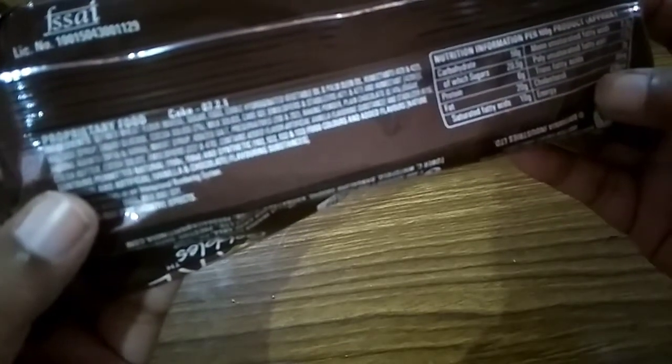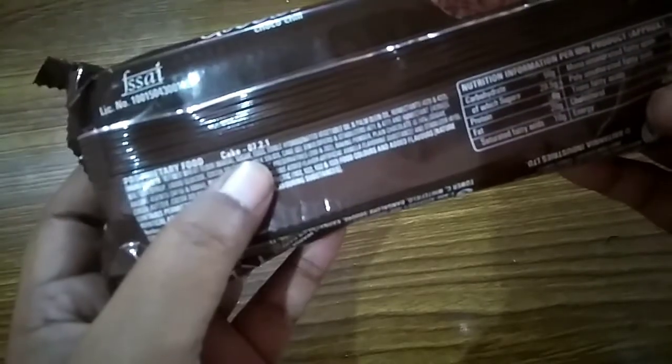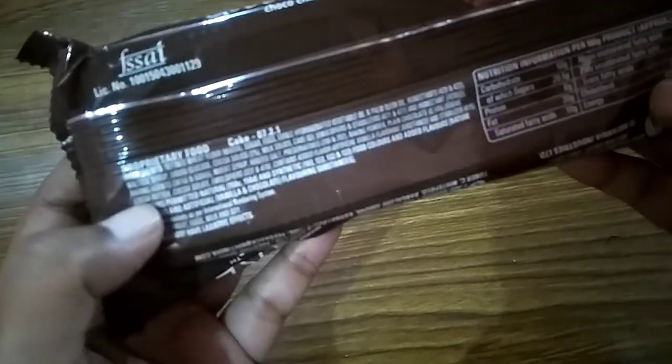It says proprietary food, cake 7 to 1. I don't know why they write here 7 to 1.